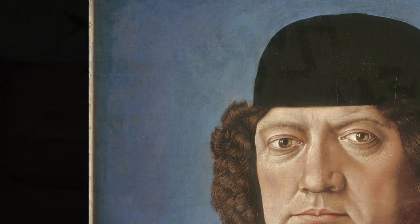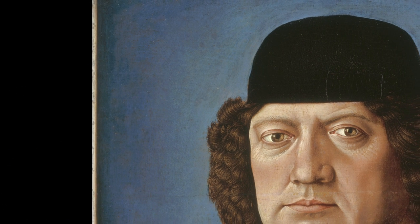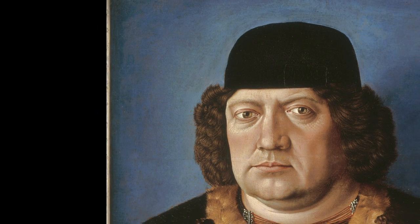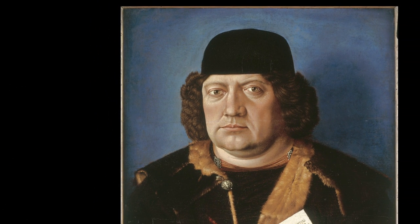When conservators and scientists were looking at the portrait for the first time close up, they noticed that the blue paint in the background was not consistent with a 500 year old paint. We have to remember that paintings are not two-dimensional images like we see in books — they are three-dimensional objects made up of several layers.